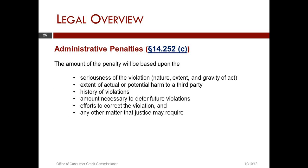In taking a look at an administrative penalty, there are factors built into the statute in Chapter 14 of the Texas Finance Code — the chapter that contains the duties and responsibilities of the Office of Consumer Credit Commissioner.